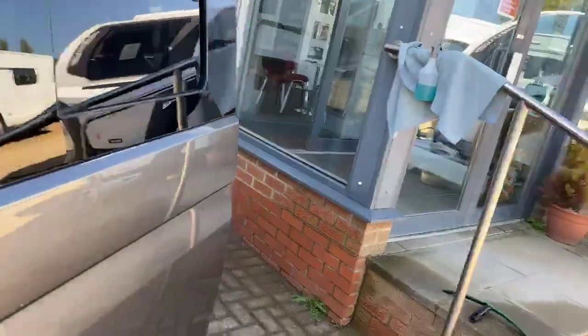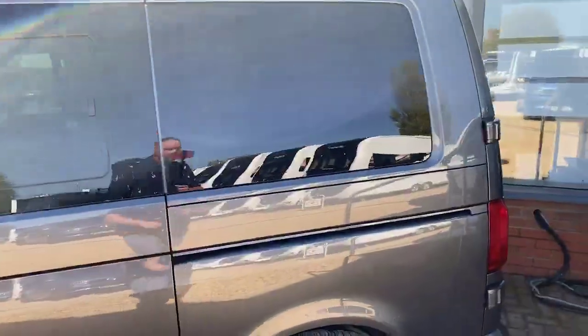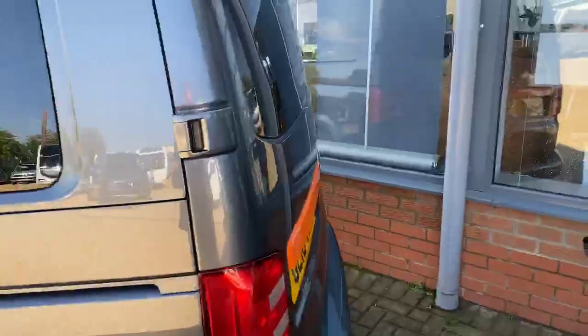One of the other lovely features is the window on the side there to allow plenty of airflow throughout, and also these fantastic Momo alloys which really offset against the indium grey colour.